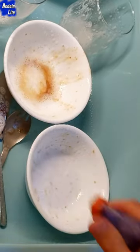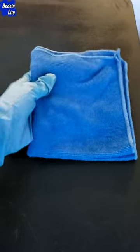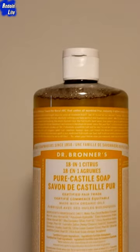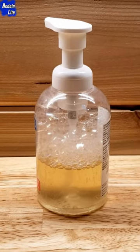Soap and Vinegar for washing dishes, a Pressure Pump Spray Bottle as a makeshift running water dispenser, a Microfiber Cloth for cleaning surfaces, and Dr. Bronner's Pure Castile Liquid Soap foamed up for use as a shampoo and body wash.